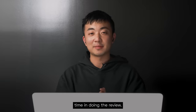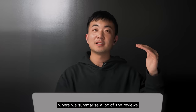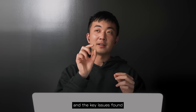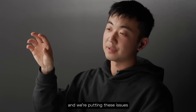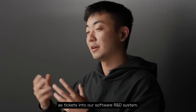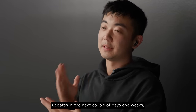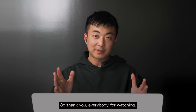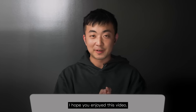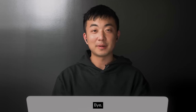I really appreciate your time in doing the reviews. We take reviews quite seriously — this morning we already had an internal meeting where we summarized a lot of the reviews and key issues found by the reviewers. We're putting these issues as tickets into our software R&D system, so as we push out updates in the next couple of days and weeks, you're going to see a lot of these issues being addressed. Thank you everybody for watching — I hope you enjoyed this video. Don't forget to like, comment, and subscribe.